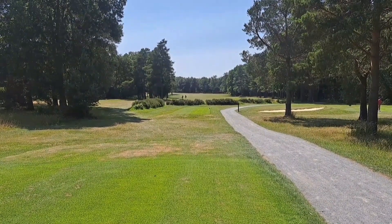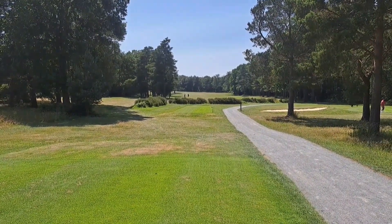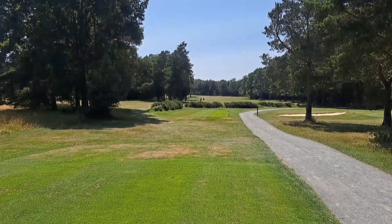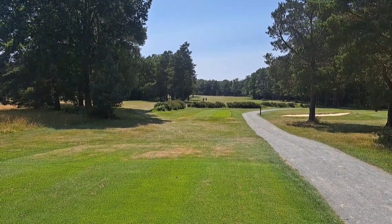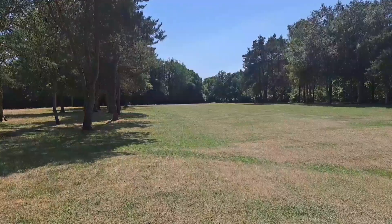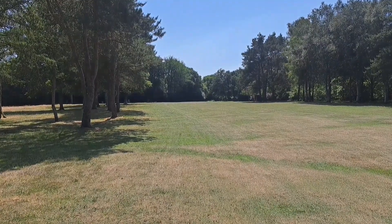Second hole at Copthorne, first of the par fives, 500 yards. Straight down with a tight drive — bushes in the immediate vicinity. It's got a dog leg up to the left towards the hole. Dog leg opening out on the approach down to the second.